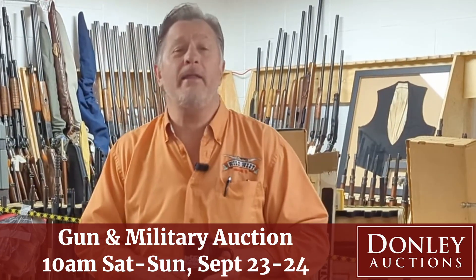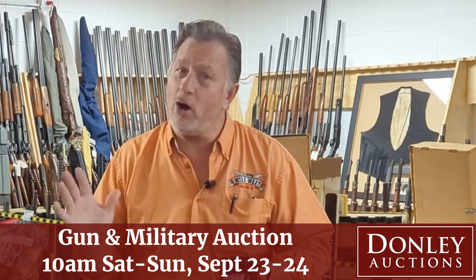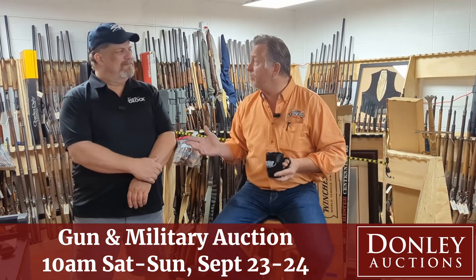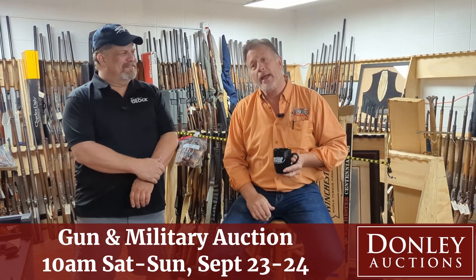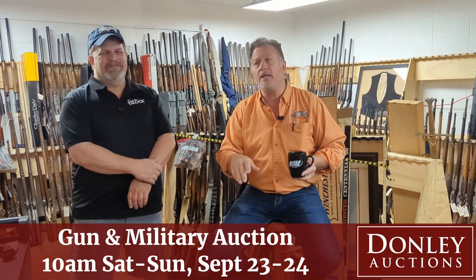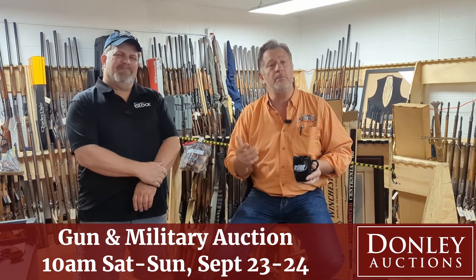Hi, I'm Randy Donnelly from Donnelly Auctions in Union, Illinois, and this weekend we've got a great auction for you — guns and military relics. I'm here with Neil Luters today, our gun expert at Donnelly Auctions, and we want to remind everybody again: this weekend, September 23rd and 24th, we've got guns and military.